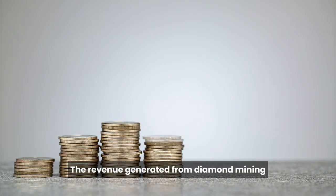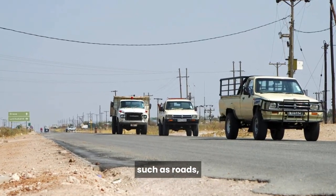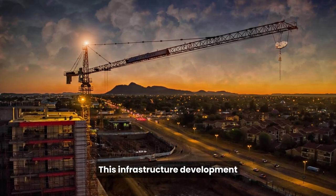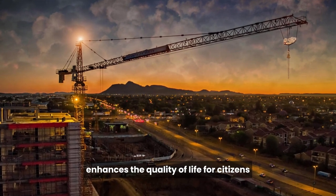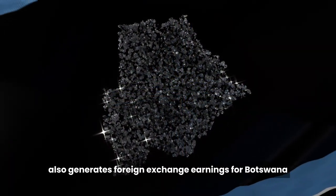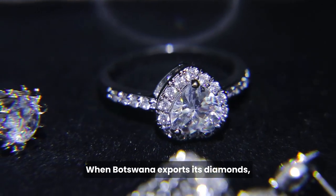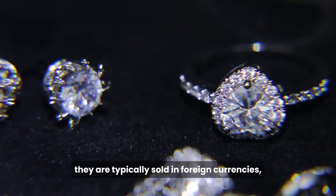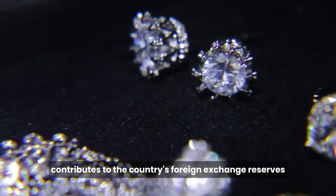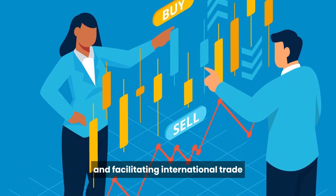The revenue generated from diamond mining has allowed Botswana to invest in essential infrastructure, such as roads, schools, hospitals, and utilities. This infrastructure development enhances the quality of life for citizens and supports economic growth in other sectors. The diamond trade also generates foreign exchange earnings for Botswana. When Botswana exports its diamonds, they are typically sold in foreign currencies, and the revenue earned contributes to the country's foreign exchange reserves, which is crucial for maintaining a stable exchange rate and facilitating international trade.